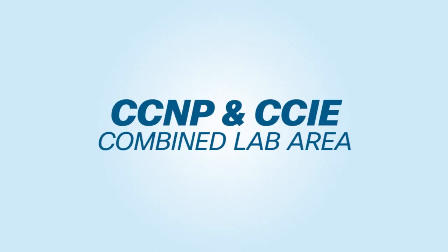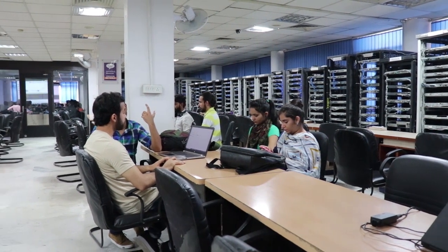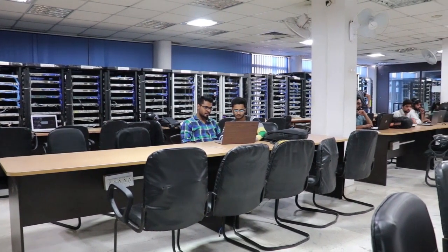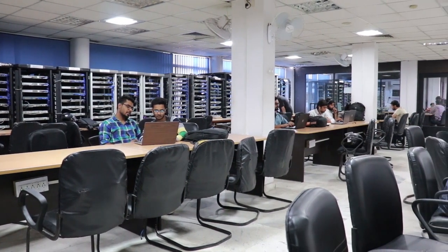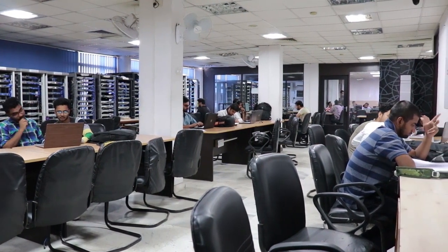CCNP and CCIE combined section. The next section shows how big Network Bolts Labs are. Here you can see so many racks in line available for students — these are CCNP and CCIE racks. We allot each student a rack for practice. This is how our students get 100% practical training and this is the reason behind our tremendous job placement results.